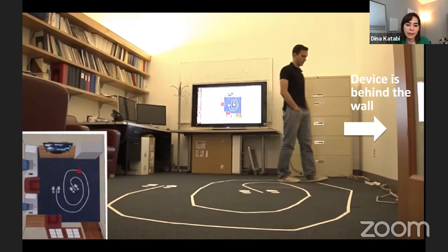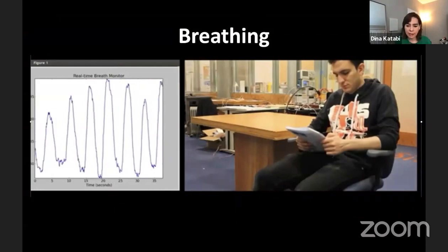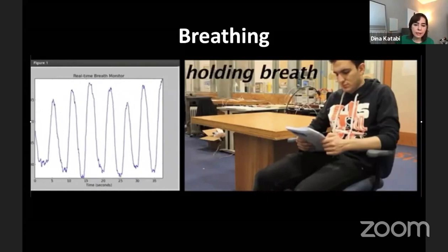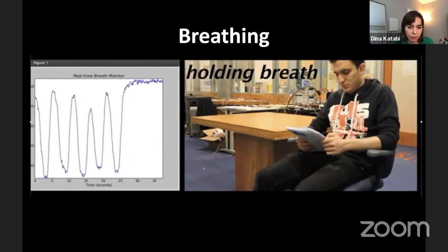Understanding mobility and activity, and where people are, is important for understanding behavior and fatigue. The device not only understands mobility, but it can sense very small motion. This person is sitting and reading, and what you see on the screen are his inhales and exhales. He has a breathing problem — here he's holding his breath, the signal stays at a steady level because he exhaled but did not inhale.